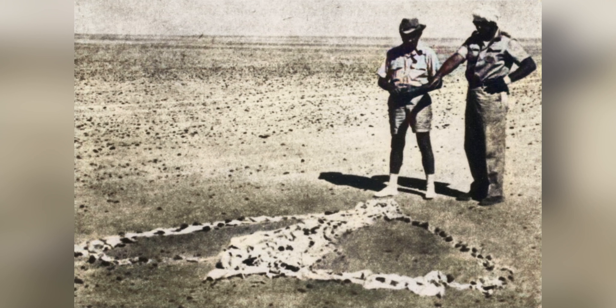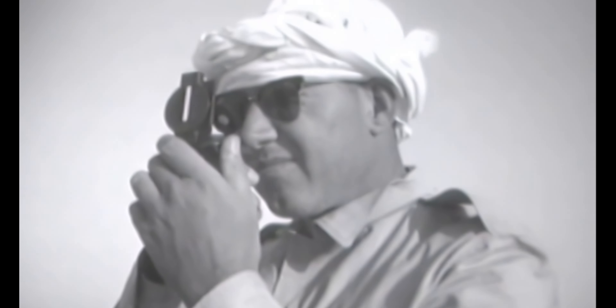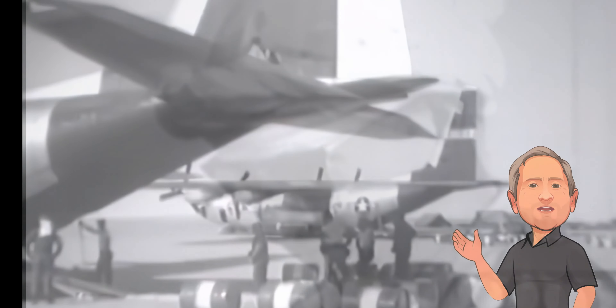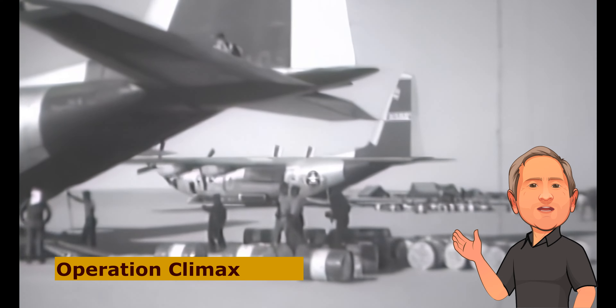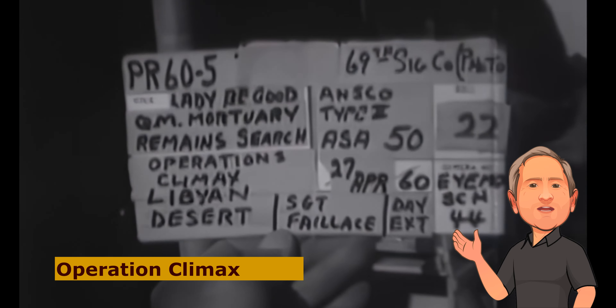Although they didn't find the crew, they did recover some of their equipment, including parachutes and flight boots shaped into arrowhead markers. They believed the aircrew had used these arrowhead markers to indicate the direction of their desperate march to potential search and rescue teams. Later, in February 1960, after the official U.S. military investigation had ended, another British Petroleum Survey team discovered the remains of five crew members. Once the U.S. government learned about the discovery, they formed a joint U.S. Army Air Force expedition for a final search they named Operation Climax.